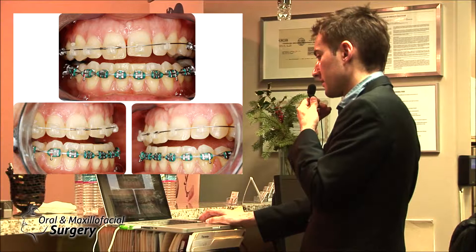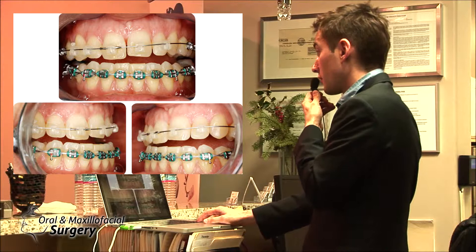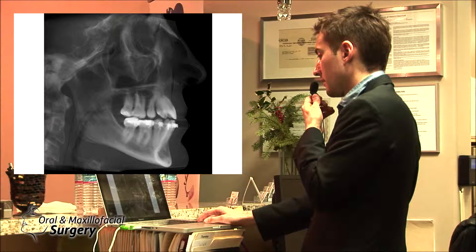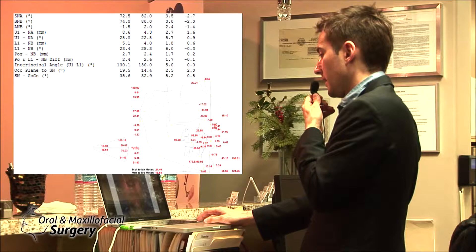So why would she need jaw surgery? Nine years of orthodontics — she finally found somebody who told her surgery is her only solution. She's a UC Davis nurse with 20 years of experience. You can see this is not even a bracket issue, it's ankylosed. Her face is good, profile is good, airway is good, life is good — but the bite is not good.